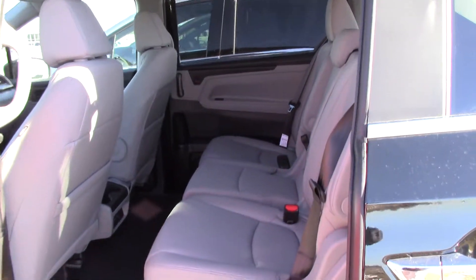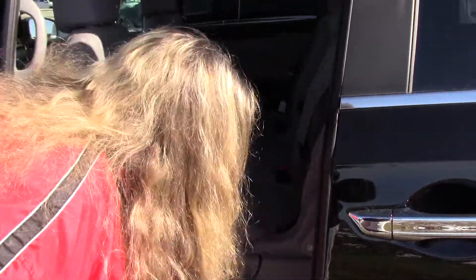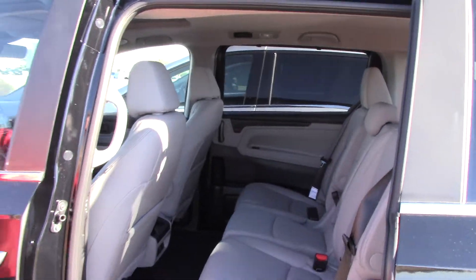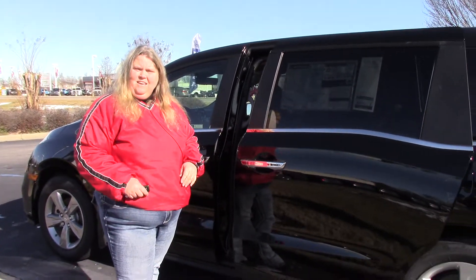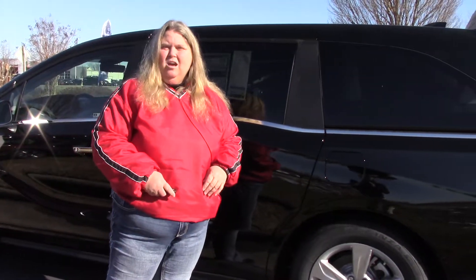One of the nice features here is you can actually just slide these seats from side to side and push it over to make a little bit more room. I'd like to come out and show it to you. It has room for eight people. It's a family hauler. Come out and see me, I'd love to show it to you. Have a great day and ask yourself, if you're not smiling, why not?